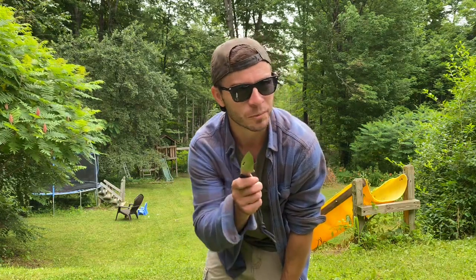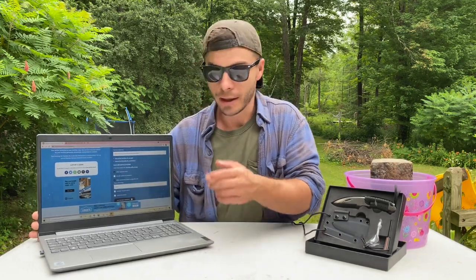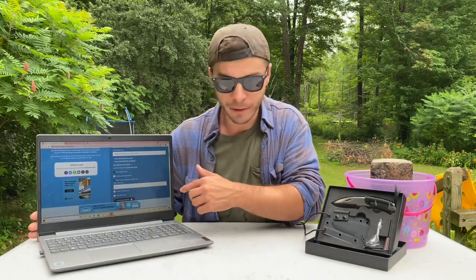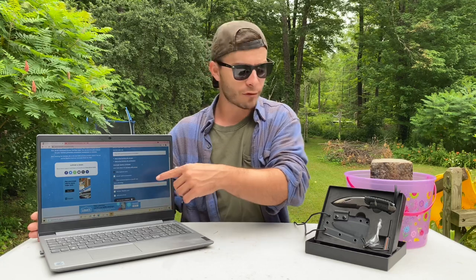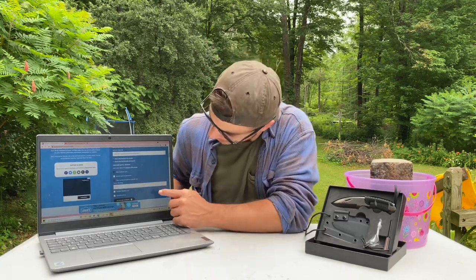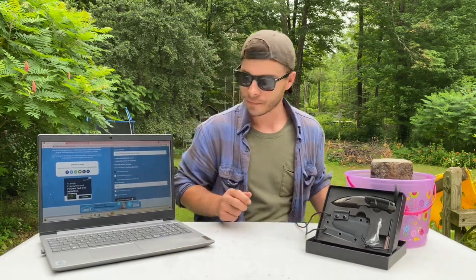Alright, without further ado, let's pick this winner. I gotta go get the laptop — hopefully it gets Wi-Fi signal out here. I'm gonna do a random comment picker thing. The second I get the laptop, my neighbor comes out to mow the lawn, so I apologize if you can hear that in the background. I've got the random comment picker up with the URL to the giveaway video, and I'm excluding duplicate users.